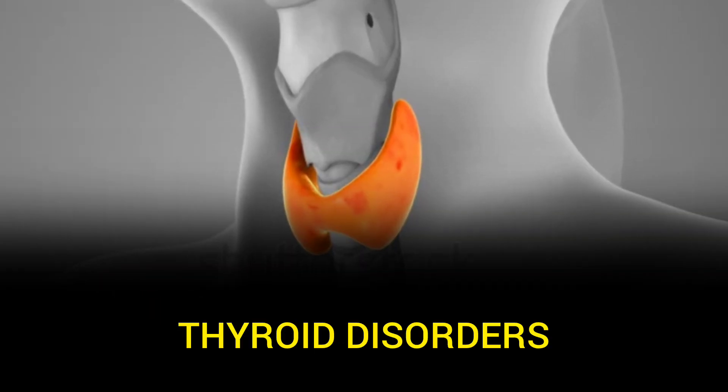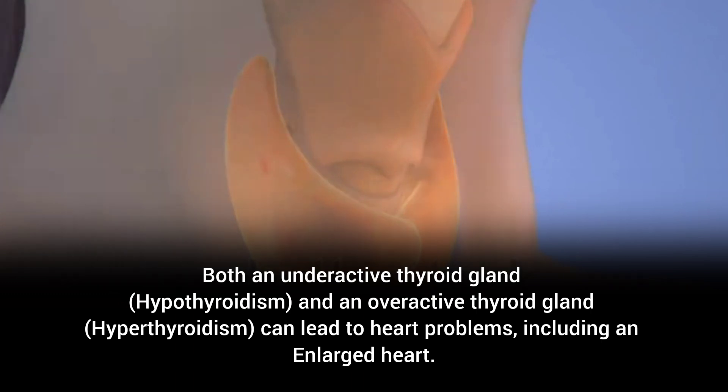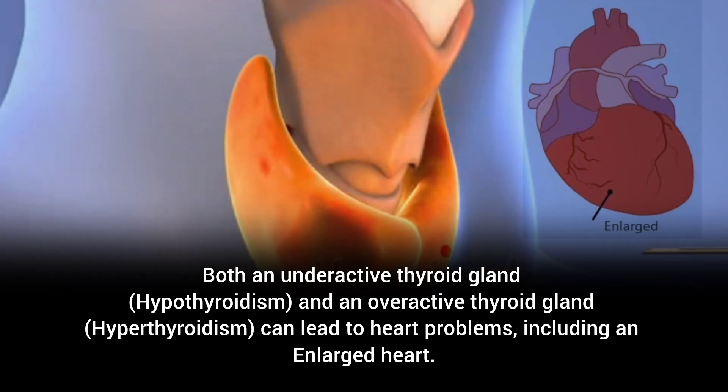Thyroid disorders. Both an underactive thyroid gland (hypothyroidism) and an overactive thyroid gland (hyperthyroidism) can lead to heart problems, including an enlarged heart.